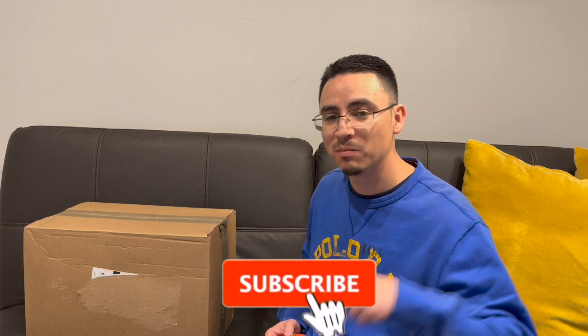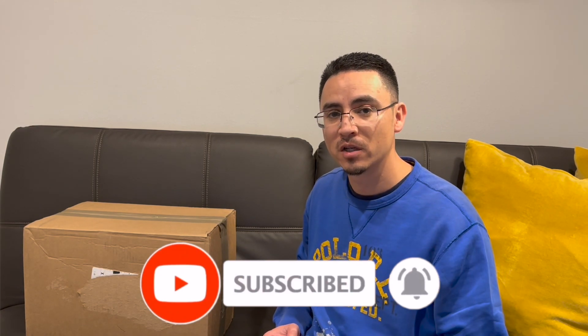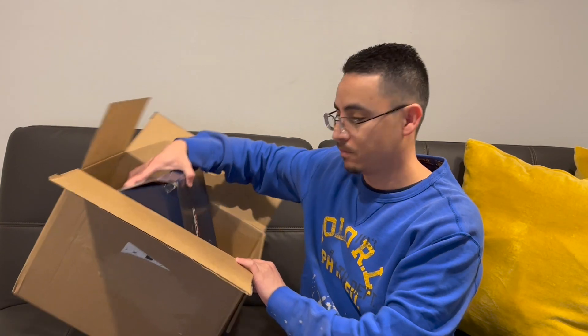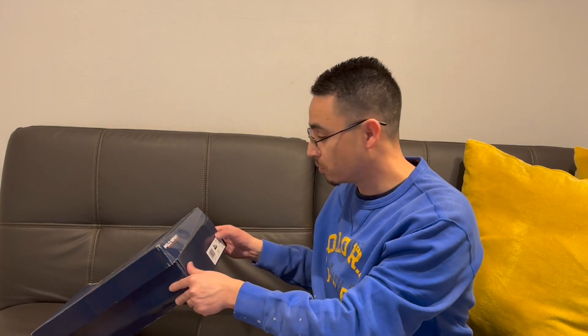Now we're down to the last box. Stay tuned, guys — make sure you hit the subscribe button. I will be doing reviews on all these shoes, so stick around and hit the notification bell so you can be notified as soon as they come out. The last pair of shoes here comes from their Polo Sport line by Ralph Lauren, size 9 as well.